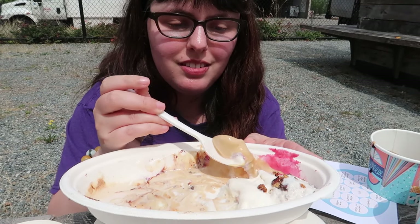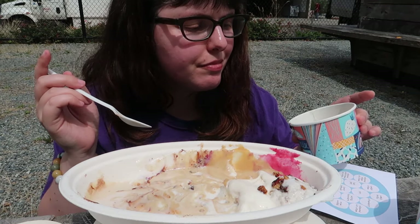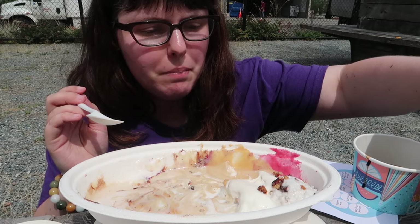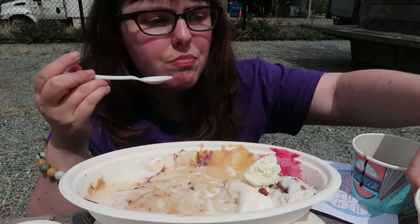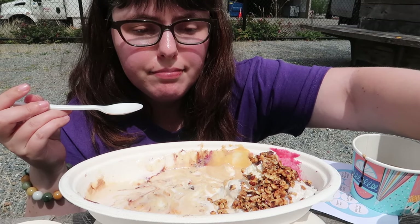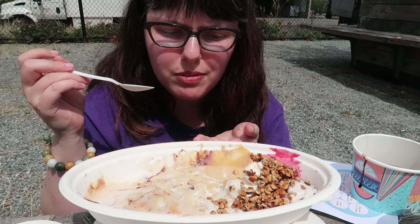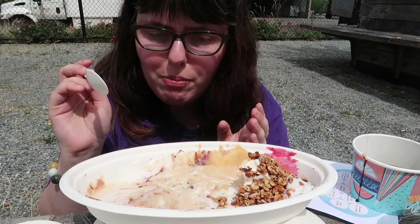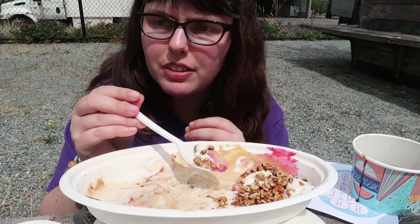Almost done. More salted caramel. I think balsamic reduction really has limited application for me, but I'm always in for more whipped cream. And that crumble really is good. I just like ice cream — it's been so miserably hot. It's not as bad as last year, but it's nice to have a little bit cooler weather.